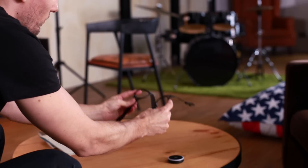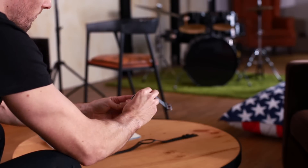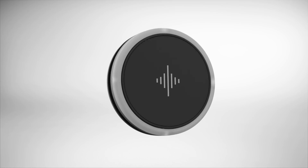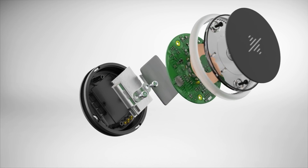With musicians being a diverse group, we wanted to offer ultimate flexibility. The Soundbrenner Pulse comes with two bands, allowing you to wear it on the wrist, upper arm, or ankle.